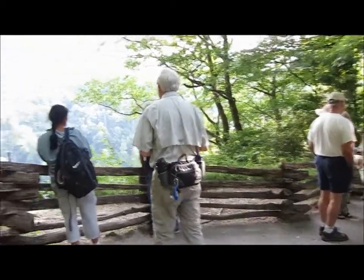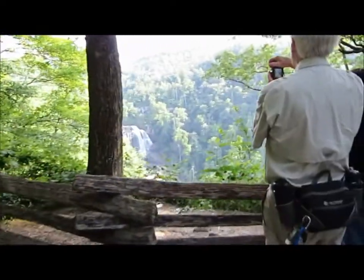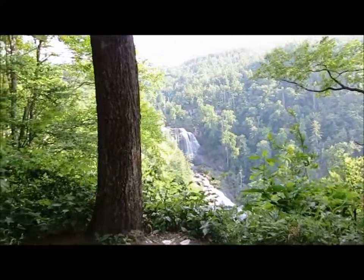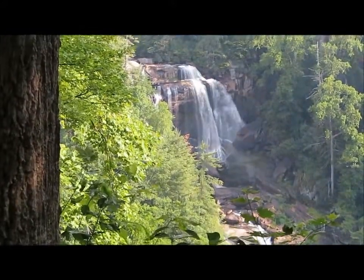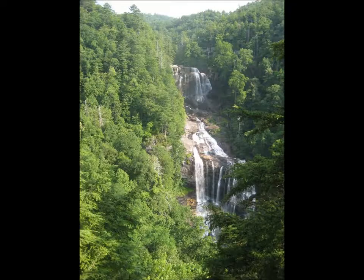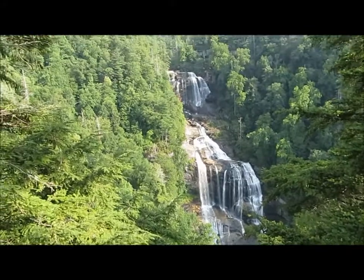Here we find our first view of the Whitewater Falls. We'll walk down to the viewing platform. Now we're on the viewing platform — super.